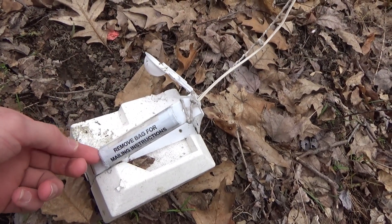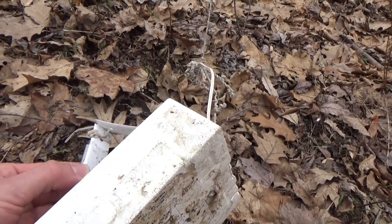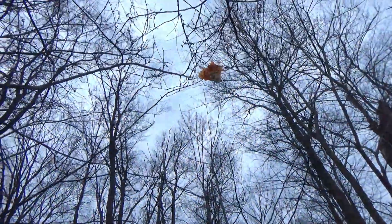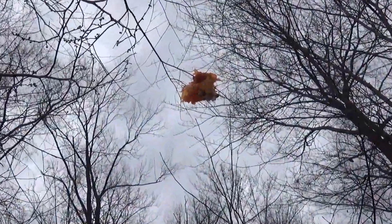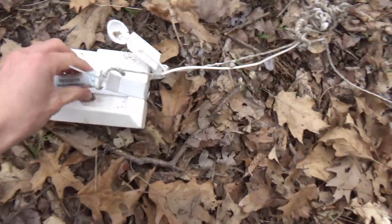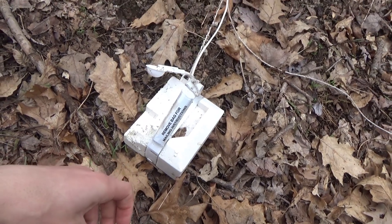It says 'remove bag for mailing instructions.' Don't know what the heck that means. I don't think there's anything in here — I'm going to open it up. Maybe it's just batteries. So I tried to pull it out of the tree and the string broke and just left the plastic thingy up there. I can see like a tube on it. Yeah, it's definitely one of them float thingies that people send up, and sometimes people put messages in them. I'm going to take this apart and see if there's anything cool in it.